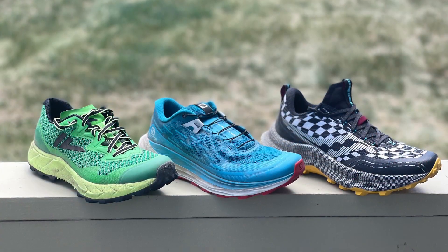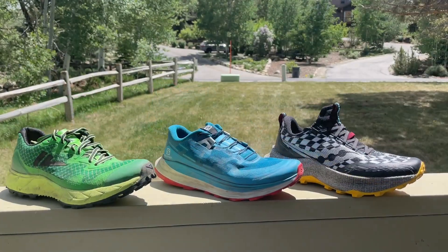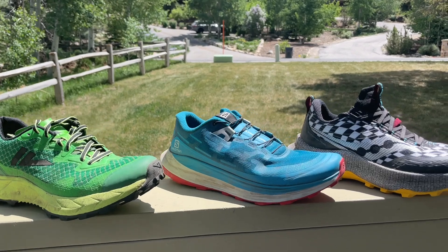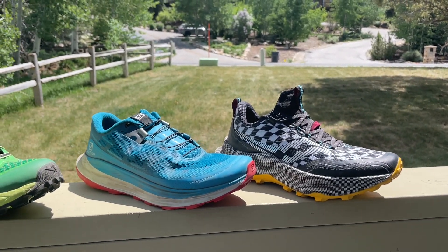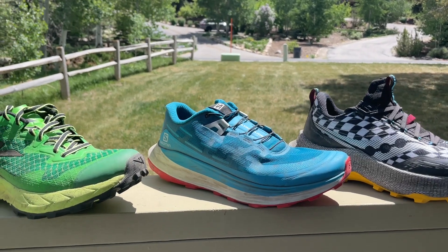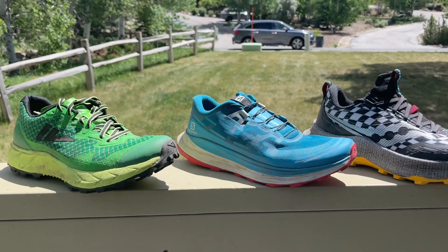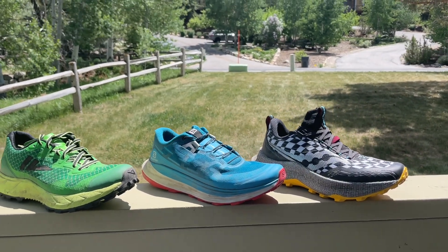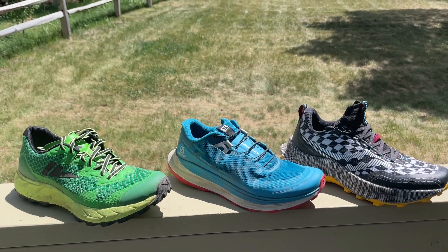Let's go hands-on. I'm going to give you a bit of a demonstration. All three of our contenders here on the porch railing: the Endorphin Trail, then the UltraGlide, and finally the VJ Ultra. They're all lined up in weight order from heaviest on the right to lightest.